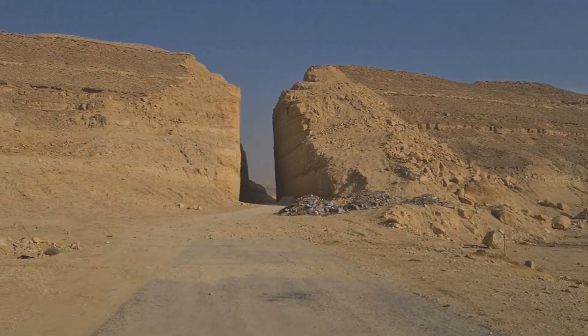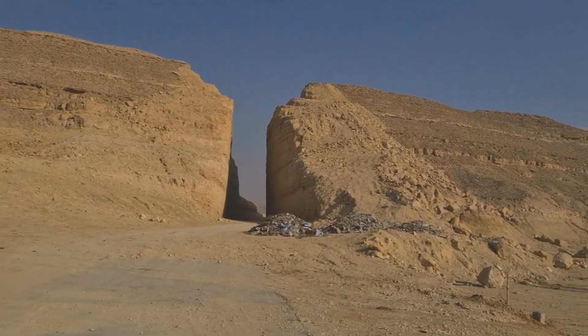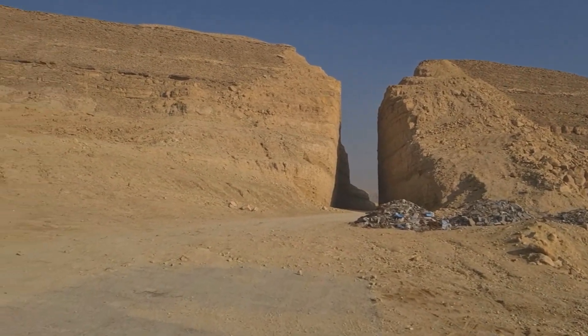And from the other side where I am walking right now, this is how the gate appears. But I am just wondering why they dumped these crushed stones right in front of the gate.